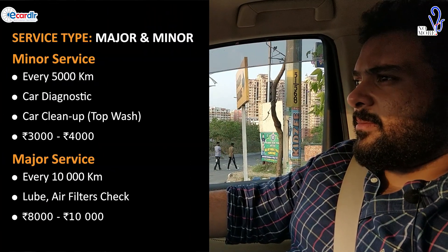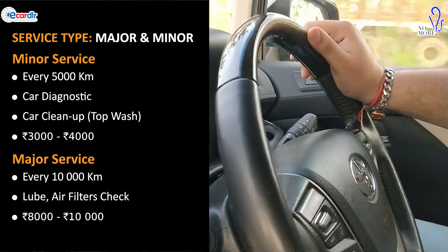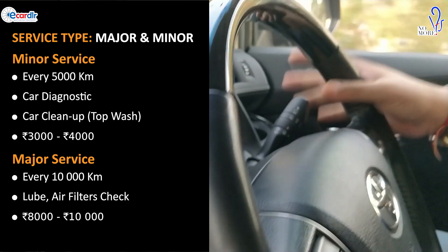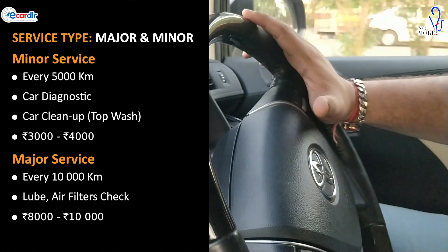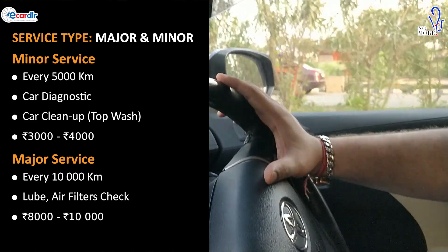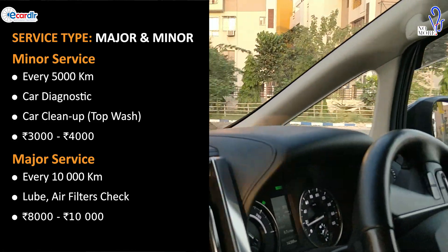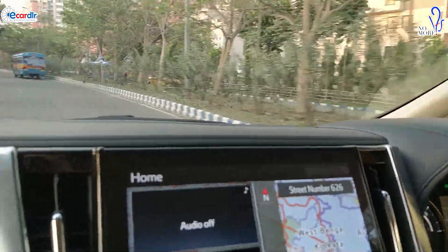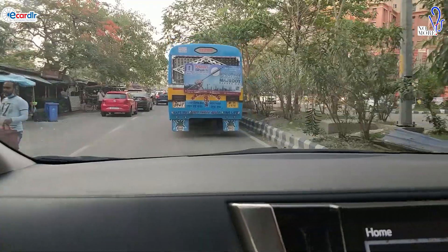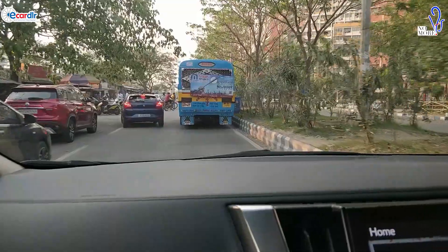Every five thousand kilometers there is a minor service and every ten thousand there's a major service. The minor service costs around three to four thousand — it includes running through the scanners for any faults, basic checkup, and a wash. The major service involves changing the lubes and checking air filters, costing around eight to ten thousand. Toyota is known for being cheap on service — even for an almost one-crore car, the service is pretty affordable.